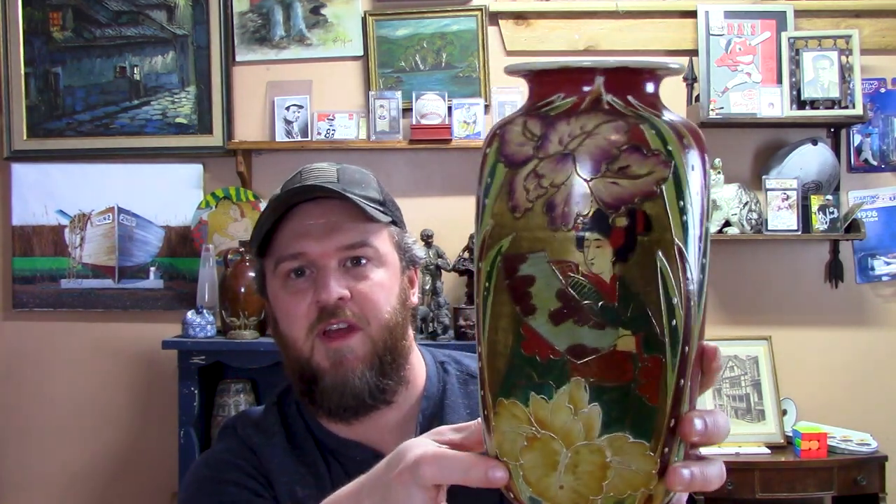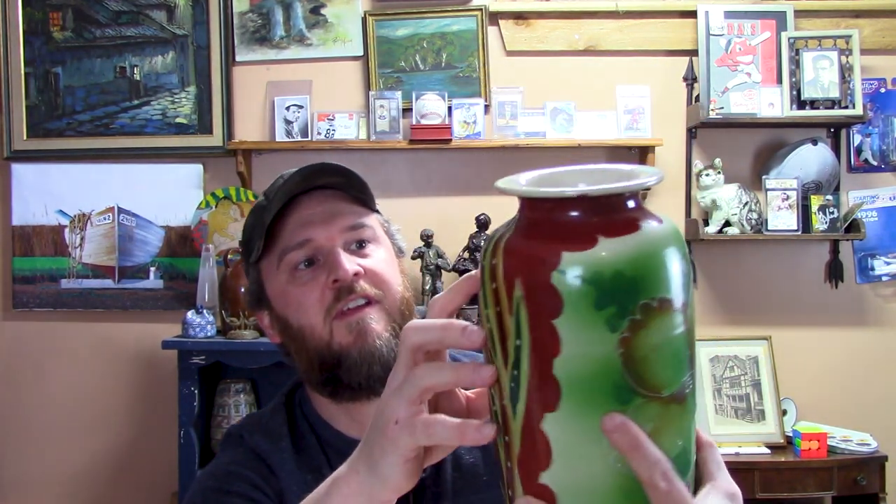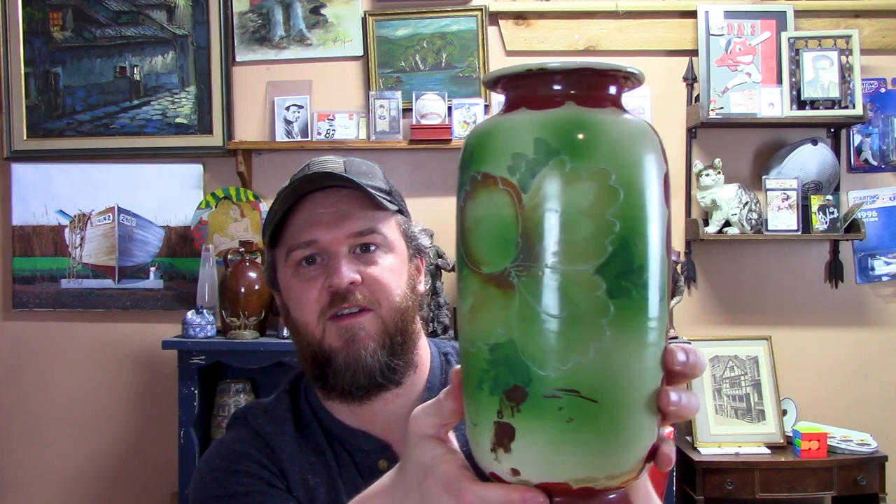Next thing here I got at a Goodwill — I think it was $3.19 or $4.19 somewhere in that range. This is a vintage Japanese Satsuma vase. I've found quite a few of these over the past five years. This one is pretty large in size and doesn't have any cracks or damage. There's a geisha with some flowers — pretty standard for these — and the back has a green design with little flowers. For three or four bucks, I could sell this for between $40 and $60.